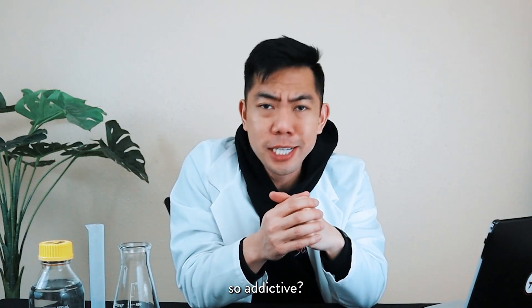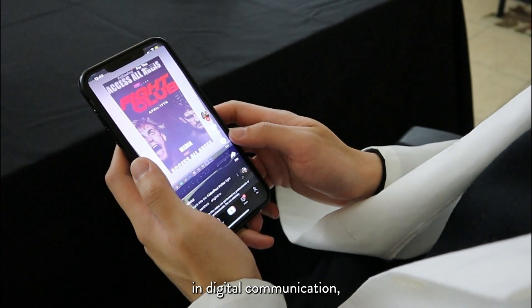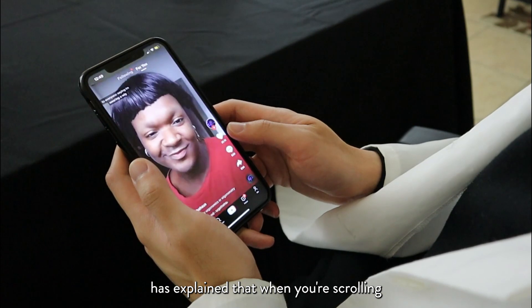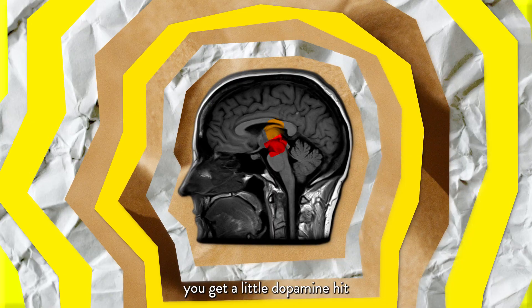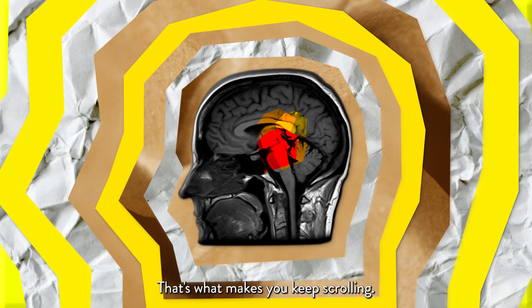But first, what makes TikTok so addictive? Dr. Julie Albright, a sociologist specializing in digital communication, has explained that when you're scrolling and you see a video that's delightful and catches your attention, you get a little dopamine hit in the pleasure center of your brain. That's what makes you keep scrolling.